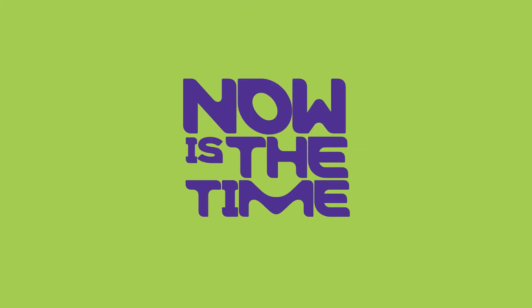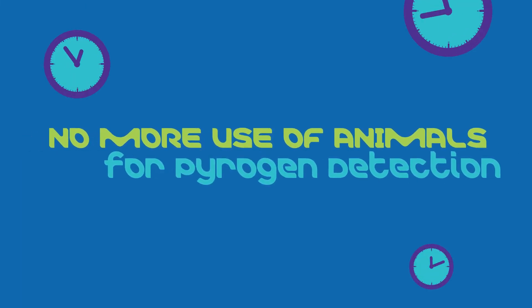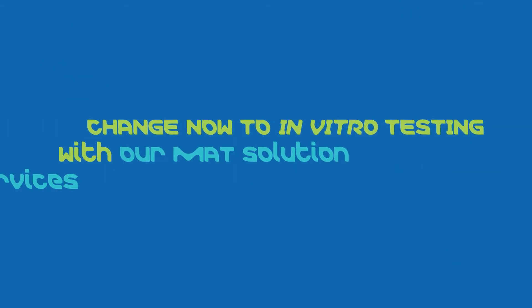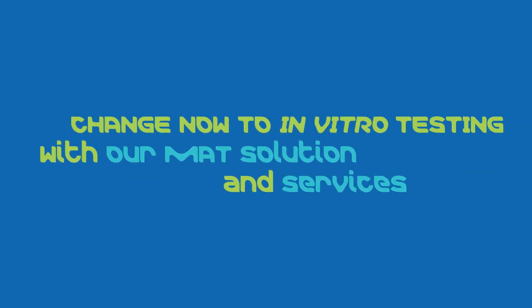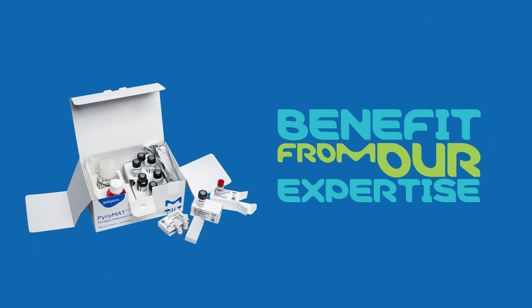Now is the time. No more use of animals for pyrogen detection. Change now to in vitro testing with our MAT solutions and services. Benefit from our expertise.